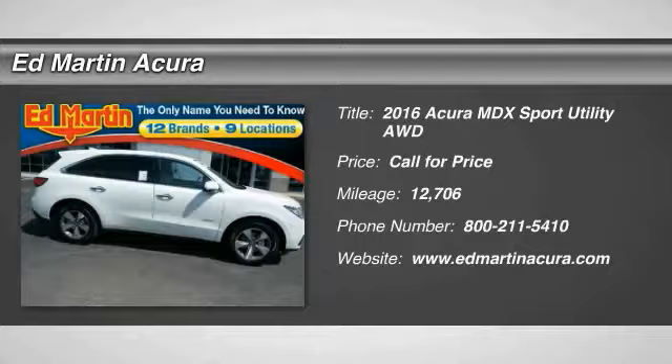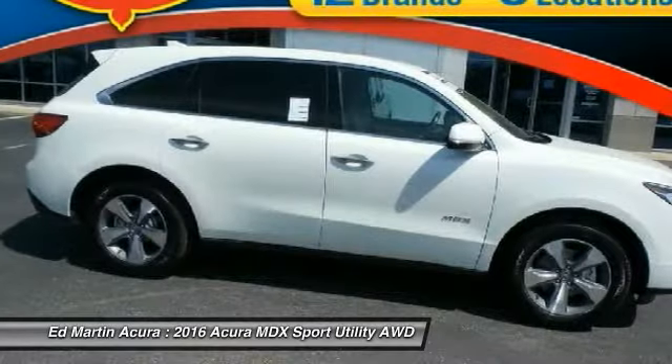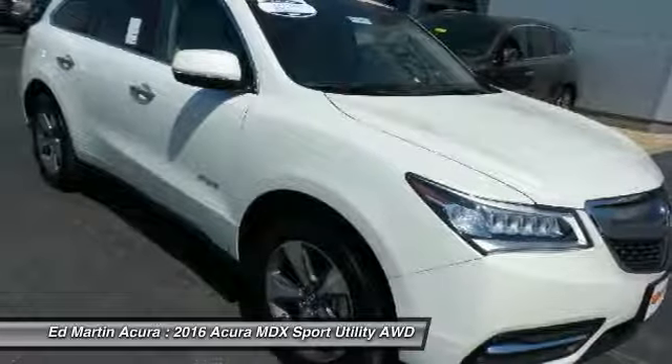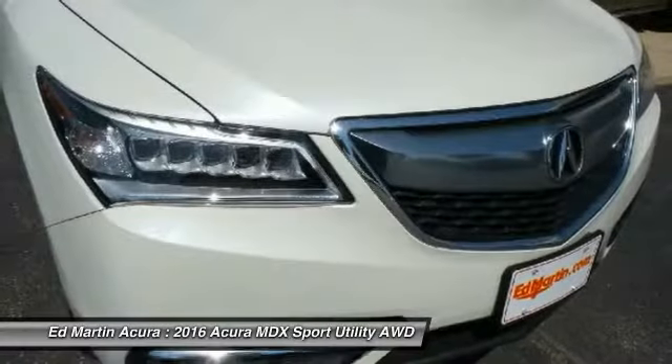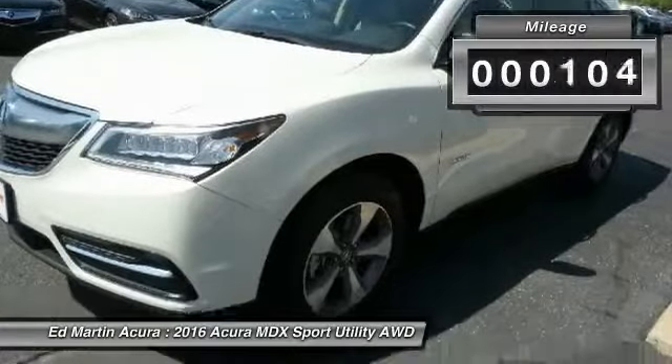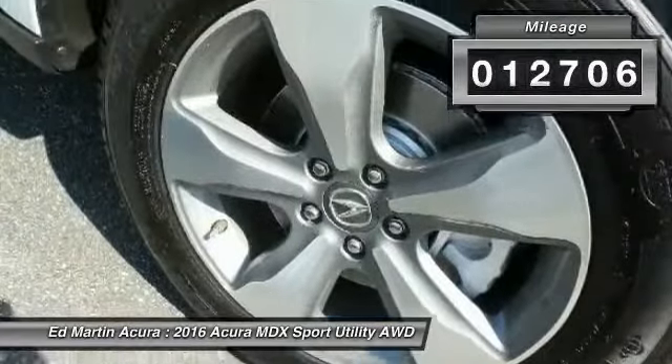2016 MDX. The Acura MDX is a wonderful choice if you're looking for a mid-size luxury crossover SUV. Thanks to its high safety scores, a strong engine, all-around utility, and capable handling, this vehicle has less than 15,000 miles.